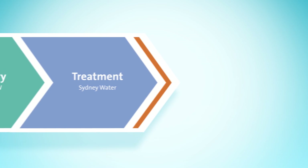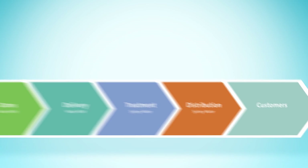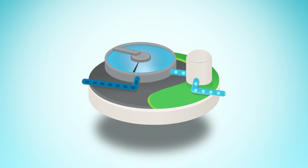This includes identifying and managing risks in the catchments and storages, and operating multiple barriers to remove any potential contamination in the water using critical control points that are monitored 24/7. For example, our water treatment plants operate under strict filtration targets designed to remove pathogens, particles and colour.